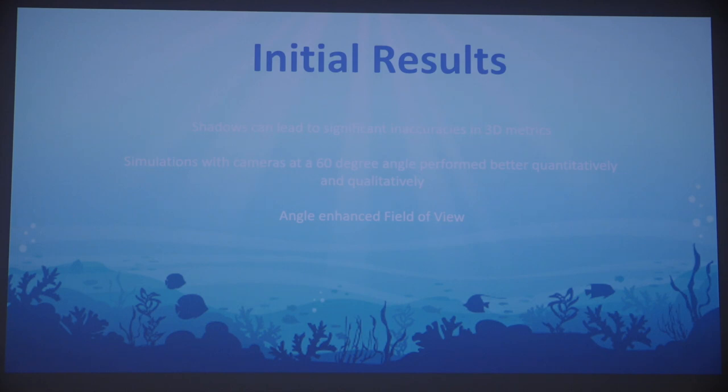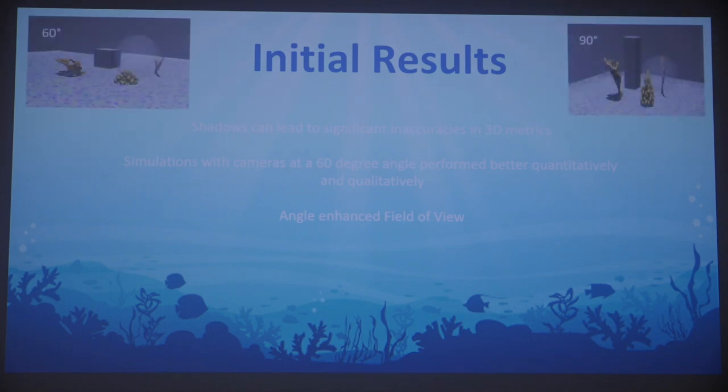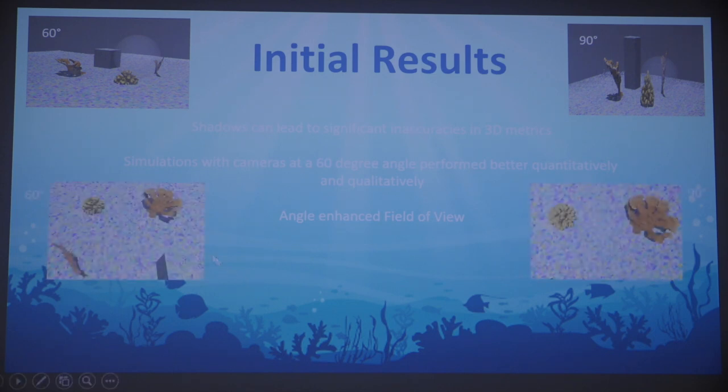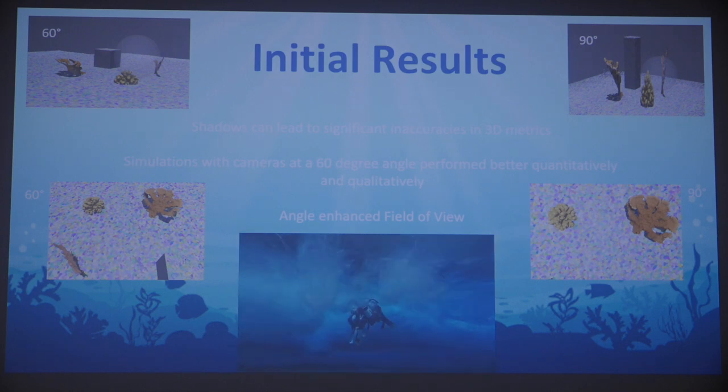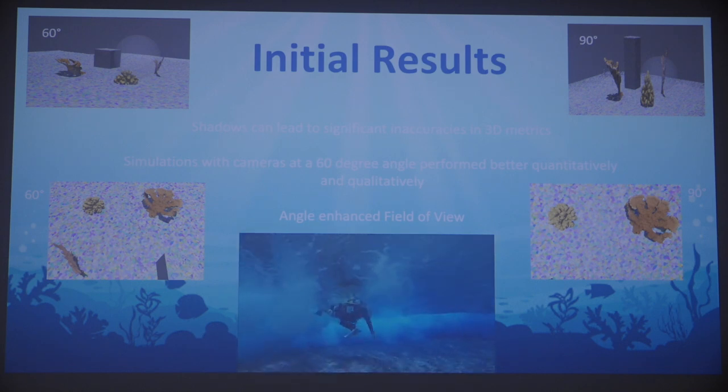Initially, I learned that shadows can lead to significant inaccuracies in 3D metrics. I learned that simulations with cameras at a 60-degree angle perform better qualitatively and quantitatively than cameras at a 90-degree angle, sometimes collecting three times the amount of data points. When only looking from the top down, the height of objects was skewed. Additionally, angling the camera increased the field of view, capturing more of the scene. In the field, there is no perfect 90-degree angle — the movement of the ocean moves the diver around, and the image angle changes with the yaw, pitch, and roll of the camera, which likely enhances reef coverage.